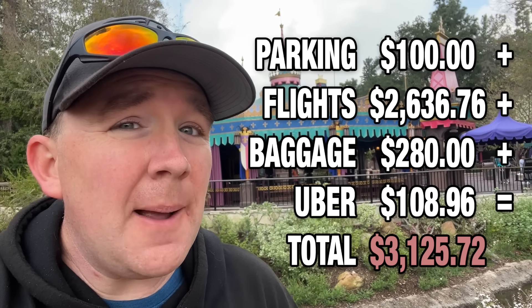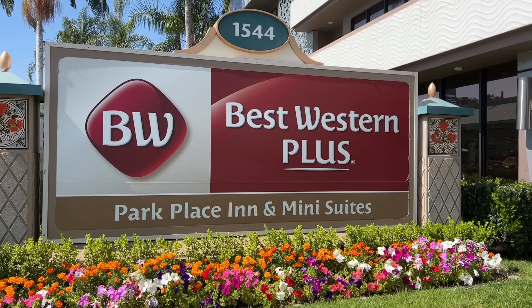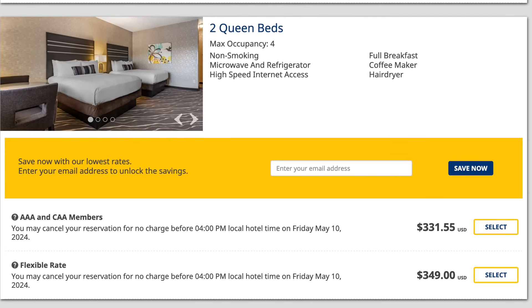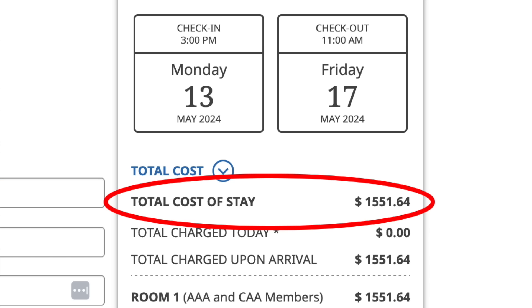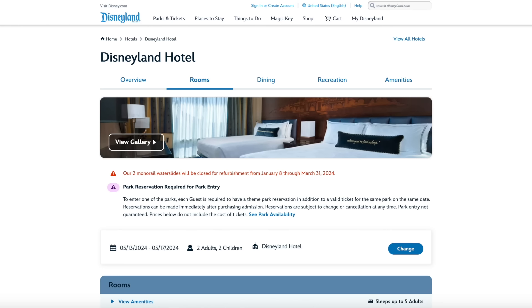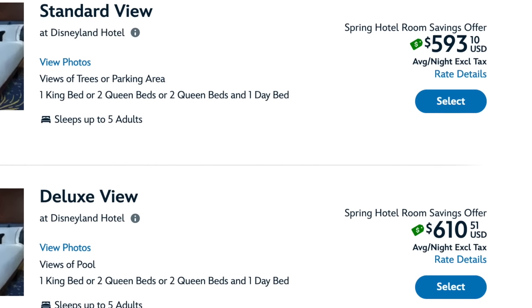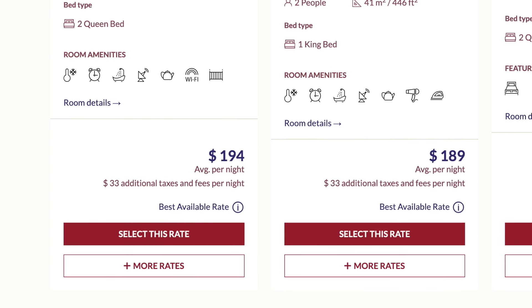For hotels, we decided to stay at the Best Western Plus Park Place Inn — the closest hotel to Disneyland outside the resort. It runs $331 a night for our chosen dates, and with four nights and taxes it comes out to $1,551. For comparison, the Disneyland Hotel averages just over $600 a night and would roughly double that cost, while the Anaheim Majestic Garden Hotel is around $180 a night. The Best Western Plus is a solid middle-road option, and it even includes free breakfast, which will be a big factor in our food budget.